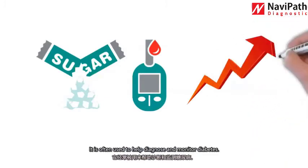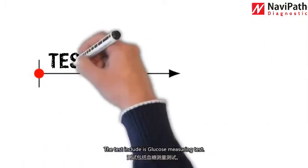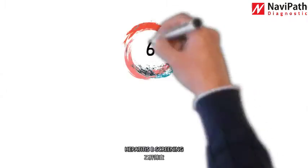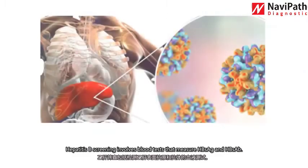Number five: diabetes screening. It is often used to help diagnose and monitor diabetes. The tests include glucose measuring tests.